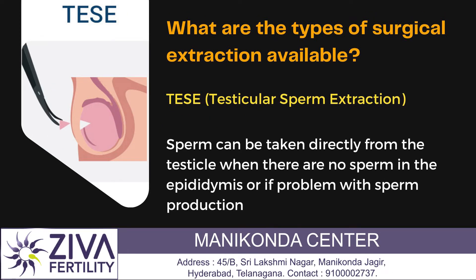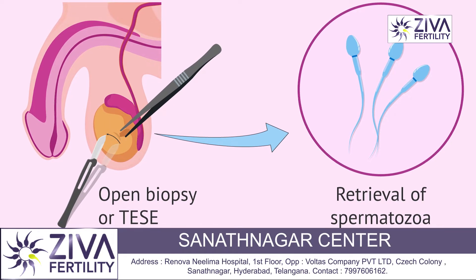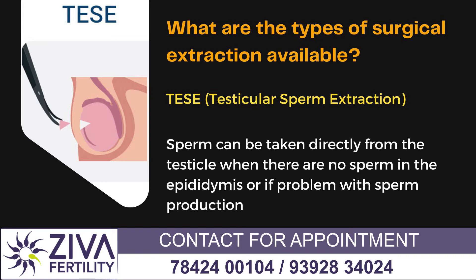Next is TESE, also called testicular sperm extraction. Sperms can be retrieved directly from the testes, and when there are no sperms in the epididymis, more can be explored in the testes area where seminiferous tubules — these are tubes where the sperms are produced — are explored further for sperms.